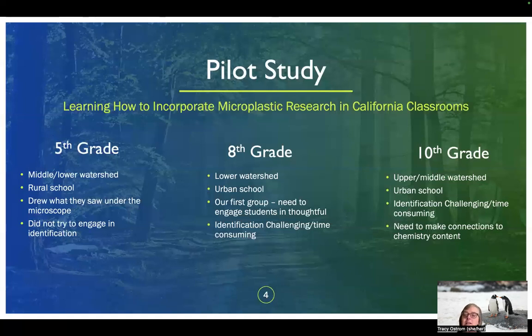We piloted the program with three different grade levels: fifth grade, eighth grade, and tenth grade, chosen because they fell along the watershed boundary areas we were working in. We started with the eighth grade, located right on the San Francisco Bay at the lower end of the watershed. We made lots of mistakes, and found it was very challenging to fit the activity into about an hour. Microplastics identification was time consuming and students didn't finish their identifications.